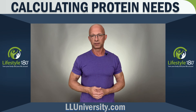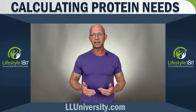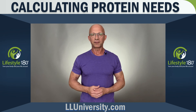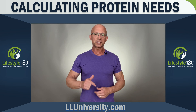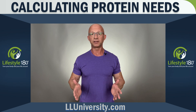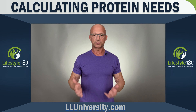Method two is even easier. Just Google a body mass index chart and see what your weight would be at a BMI of 25. Whatever your weight would be at a BMI of 25, that number in grams of protein per day would be a nice target to shoot for. So for someone five feet nine inches tall at a BMI of 25, they'd weigh 170 pounds, so the goal for total protein in a day would be about 170 grams.